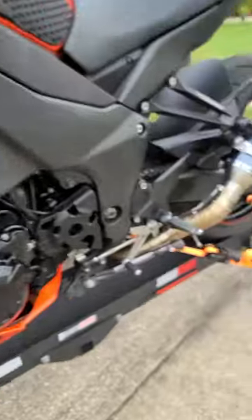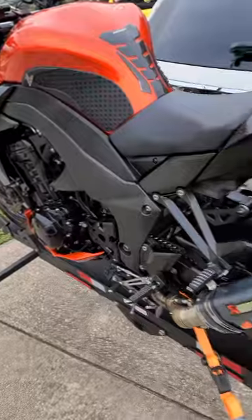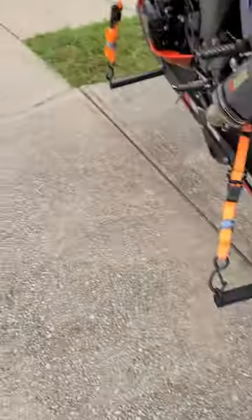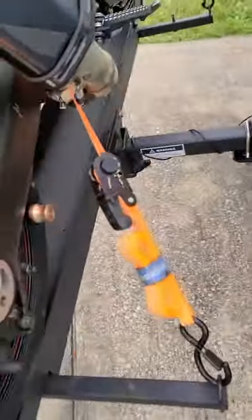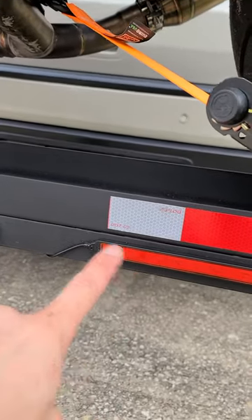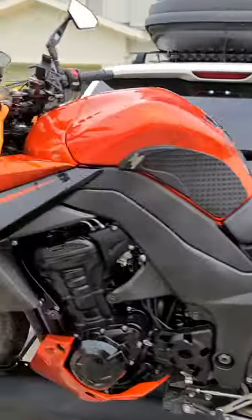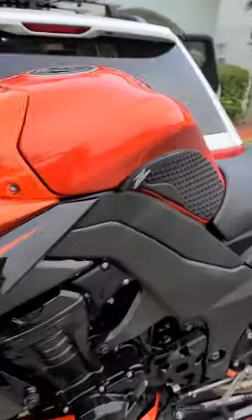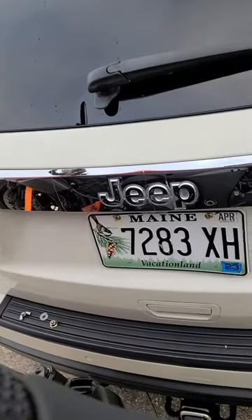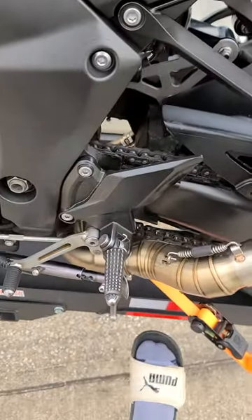We did 2,000 miles and we're getting ready to do 1,700 more, and we didn't have any problems. I added these lights, which I can leave a link to — they're amazing, because the only problem with this carrier is your lights and your license plate get blocked.